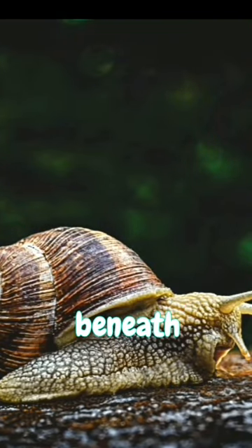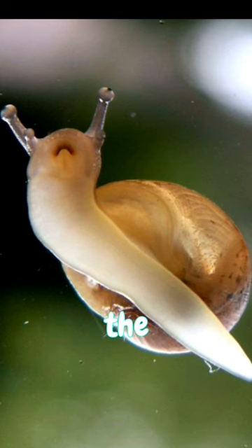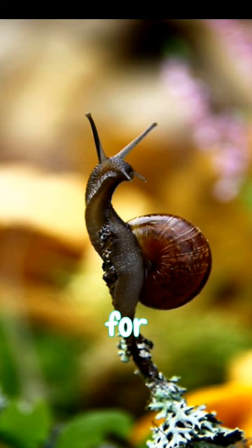Have you ever wondered about the secret world beneath a snail's shell? Well, get ready to be amazed. Meet the snail's foot, an incredible masterpiece of nature's design. It's not your average foot, that's for sure.